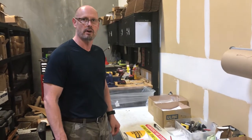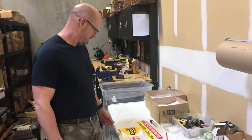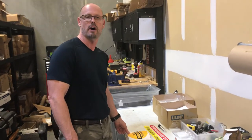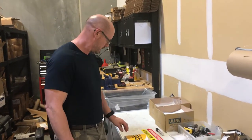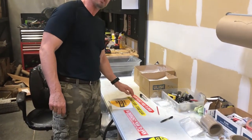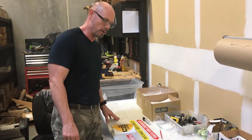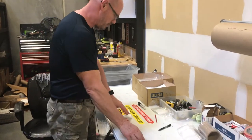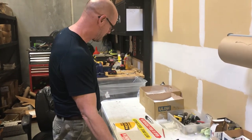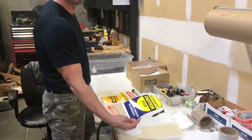Hi, Gary here with Automatic Door and Hardware. Automatic Door and Hardware carries a full line of automatic door decals. All of our automatic decals are per ANSI standards as far as size and width goes and the way that they're written. There may be other automatic door decals in the market that don't meet ANSI door requirements.